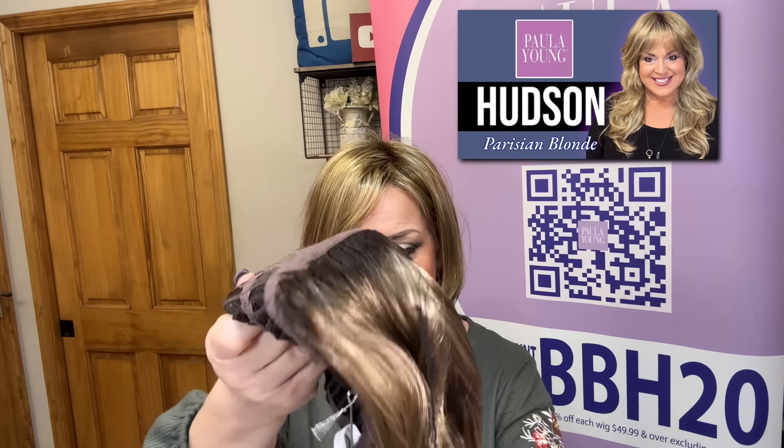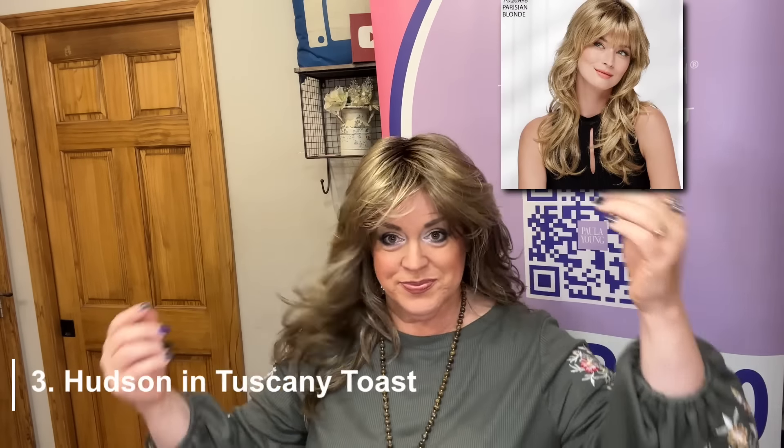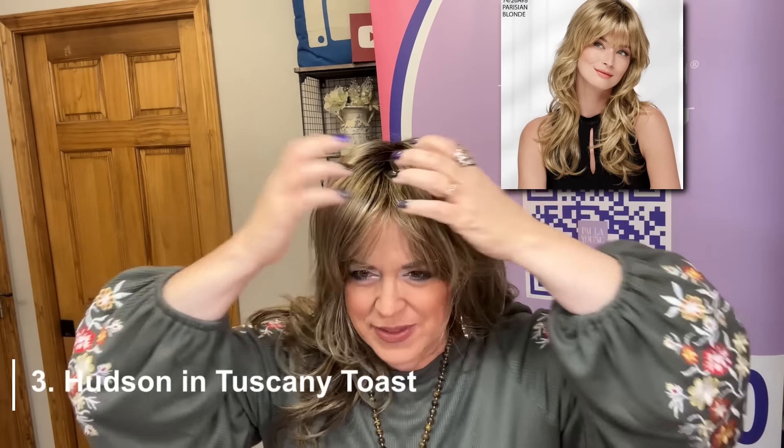Spotlight is really fun. All right, next up I got Hudson in Tuscany Toast. Maybe you've seen my review of Hudson in Parisian Blonde — I'll link that below. It's just kind of a wavy long wig, and for those of you familiar with Paula Young, it kind of reminds me of Misha, which was an older discontinued style. I've already bought and worn this one in this color and I love it. It is straighter than the one I reviewed — the Parisian blonde had more waves in it. But truthfully it's a long shag, and I love the Rooted Euro collection because of the colors.